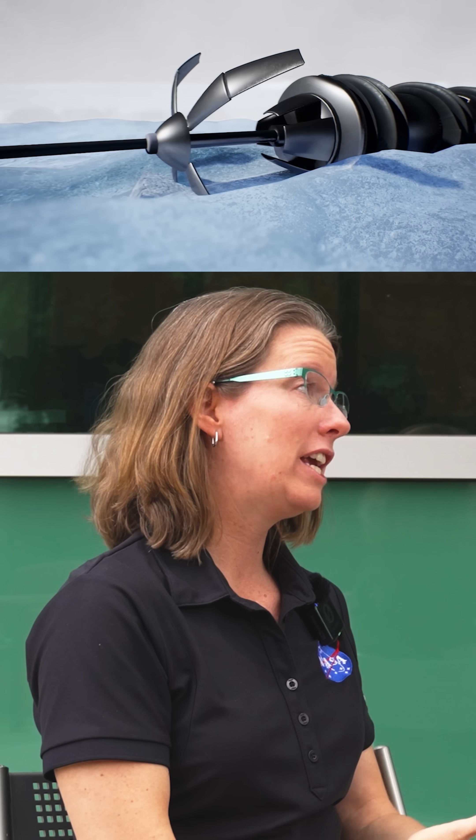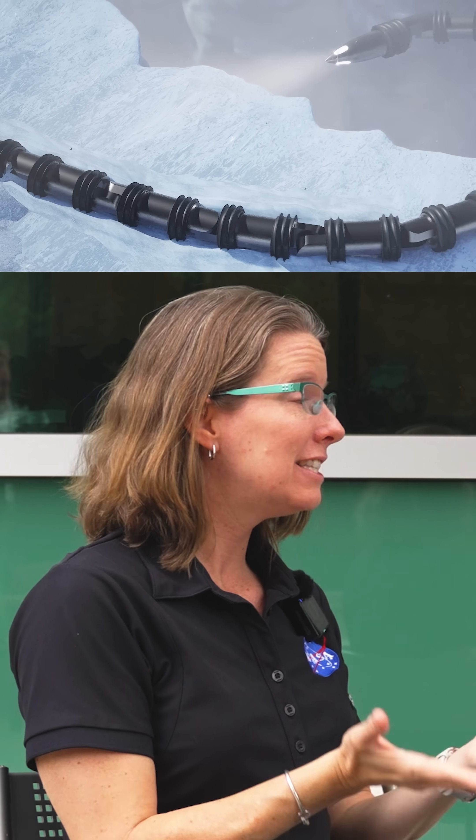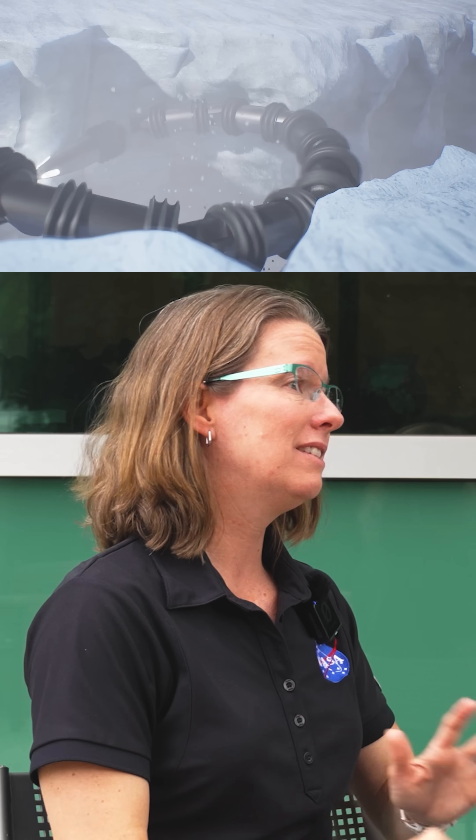We've also taken it to glaciers — some in the U.S., some in Canada — where we can test it not only on top of the glacier, but down holes called moulins, which we think are a decent analog for places like Enceladus that have cracks in the ice, vents, and plume activity from a subsurface ocean. It's been really fun to test the robot, learn what it does well, what it needs help with, and do some meaningful Earth science along the way.